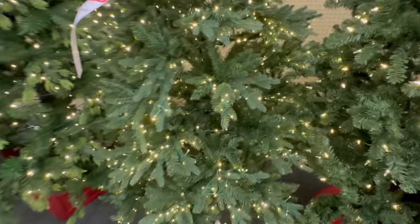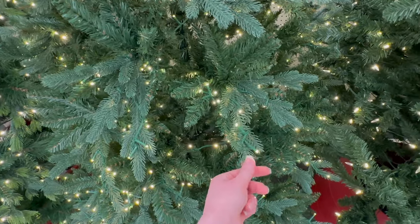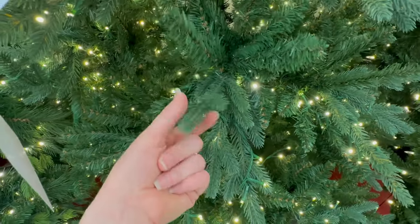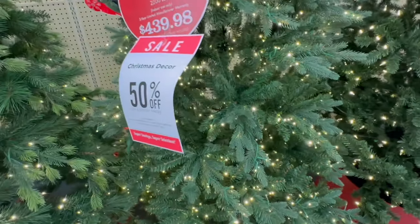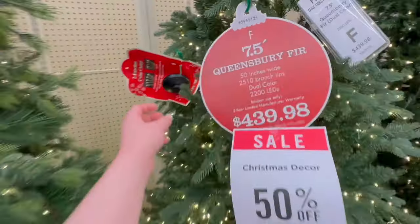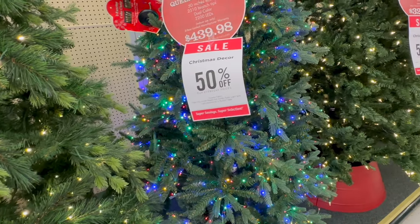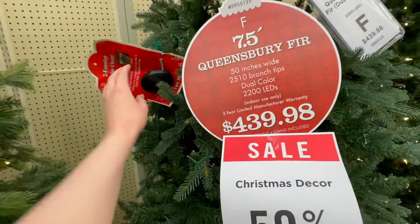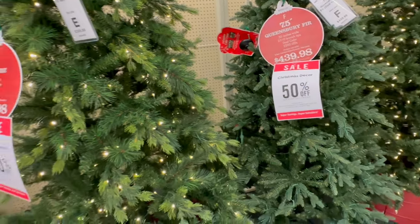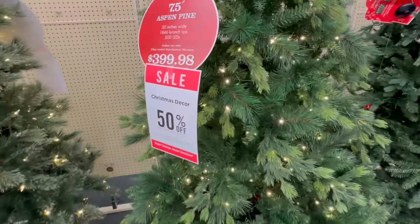Here is another one with skinnier branches that have more of a plasticky feel. I think these are nice because you don't have to worry about little bristles falling off everywhere when you're fluffing them. It does have some of those mixed in but is mostly plasticky. That is Tree F at $439.98. Oh, this one is color changing — really cool! You can have it either multicolor or clear, whichever you prefer. I feel like a lot of trees like that have a setting where it goes back and forth. This one is Tree E at $399.98.